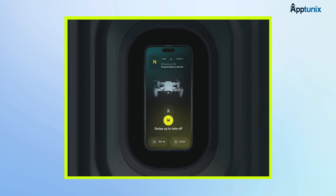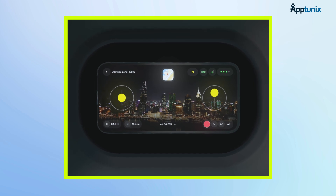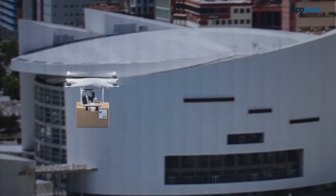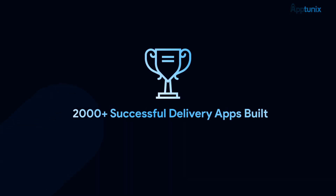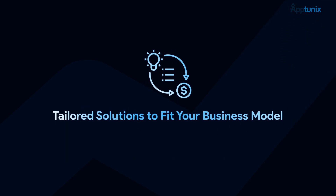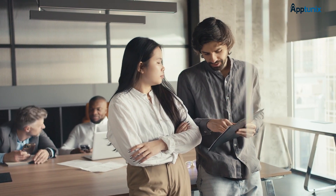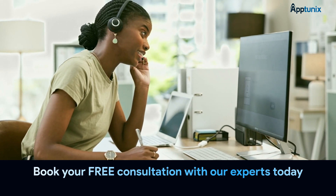Building a drone delivery app is an exciting challenge, but it requires deep technical expertise, regulatory understanding, and a user-first mindset. At AppTunix, we combine deep technical expertise with years of logistics experience to deliver drone solutions that are not only innovative, but also market-ready and compliant. We have 2,000-plus successful delivery apps built, experts in drone API and IoT integrations, end-to-end development support, and tailored solutions to fit your business model. If you're serious about transforming your delivery operations or launching a futuristic startup, don't just think about it — let's build it together. Book your free consultation with our experts today. The link is in the description below.